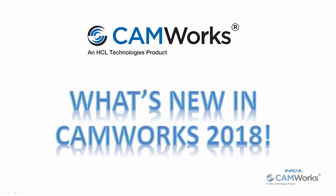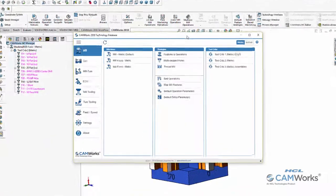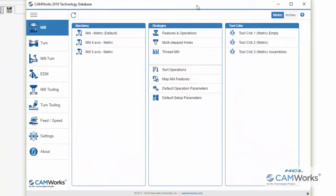What's new in CAMWorks 2018? For CAMWorks 2018, an all-new Technology Database user interface has been added, along with SQLite database support. The new user interface makes it easier than ever for users to capture their best practices and automate the CNC programming process.